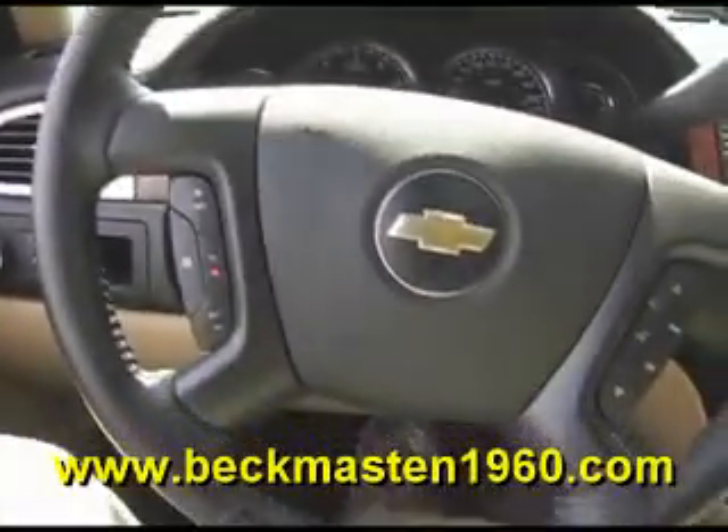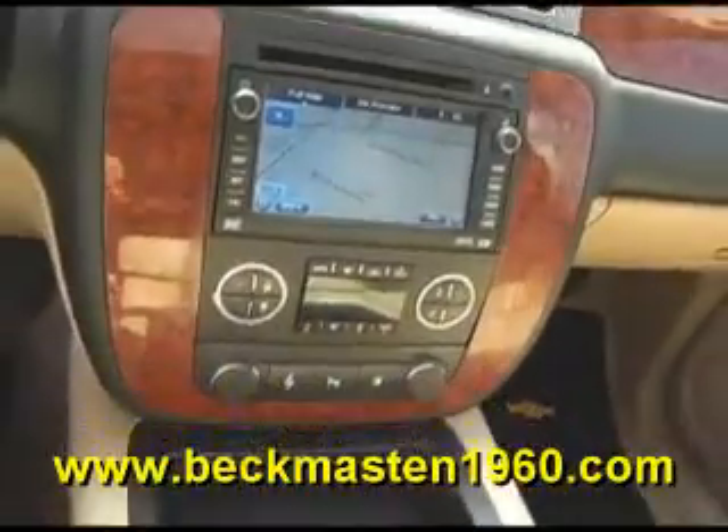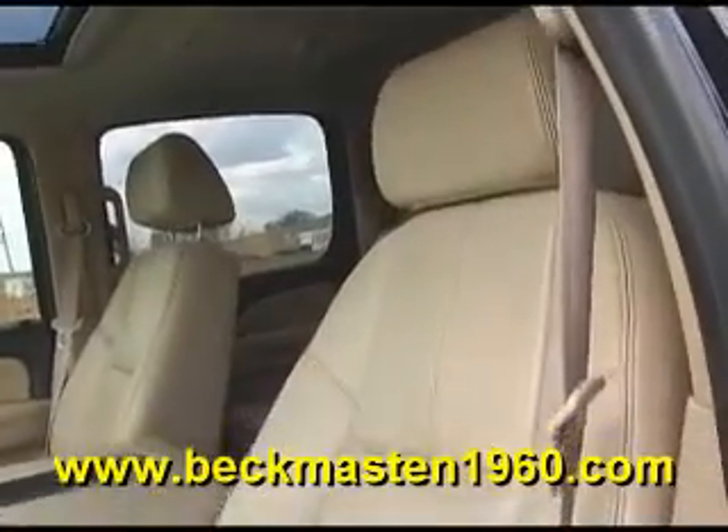It also features running boards, wood accents throughout, steering wheel controls, a navigation system, dual AC controls, adjustable foot pedals, a sunroof, and a beautiful biscuit leather interior that is in excellent condition.